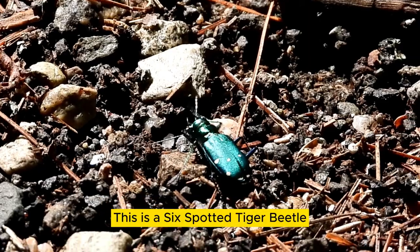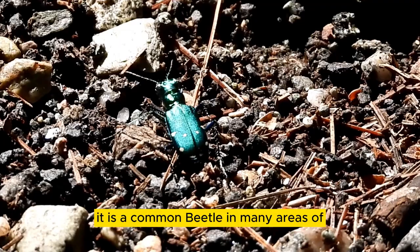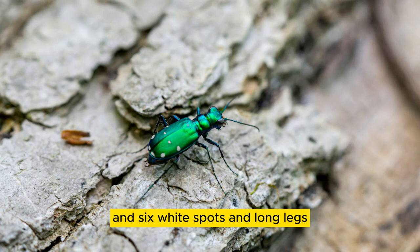This is a six-spotted tiger beetle grooming itself. It is a common beetle in many areas of the United States, recognized by its bright green metallic color, six white spots, and long legs.